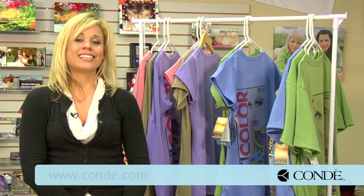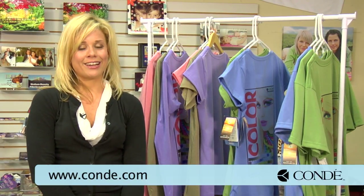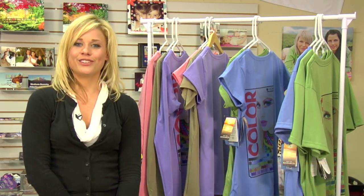For more tips, products, and services, be sure to check out our website at Condi.com and watch more of my videos at CondiTV.com. I'm Brittany with Condi Systems and thank you for joining us.